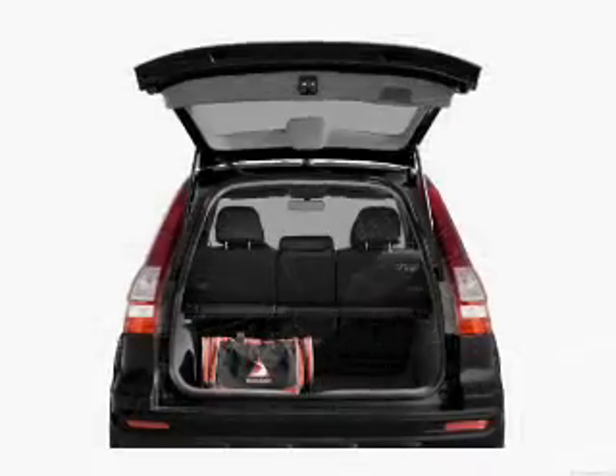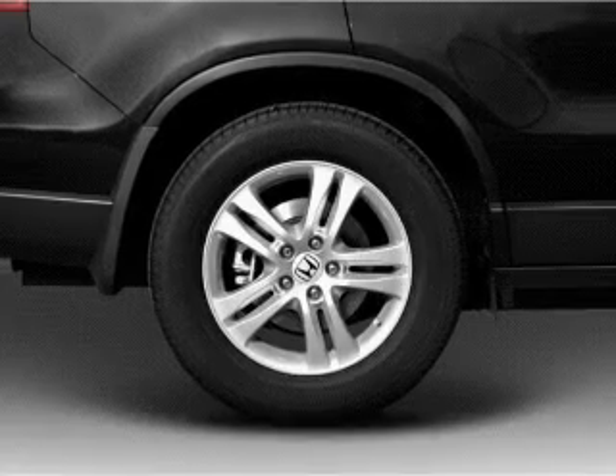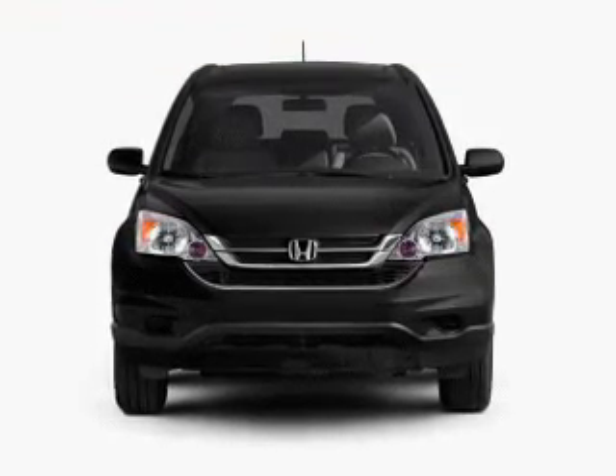Anti-lock brakes help you bring your vehicle to a safe stop. Plus, enjoy these notable features that are included in this vehicle: power door locks, power windows, cruise control, and AM-FM stereo with multi-disc CD player. Power mirrors, power steering, air conditioning.